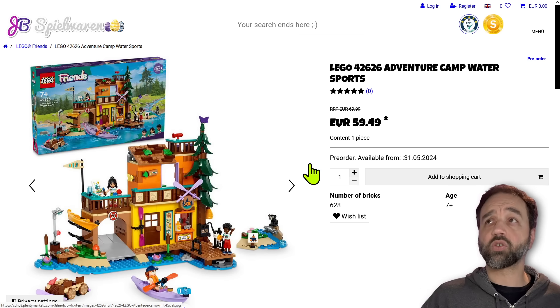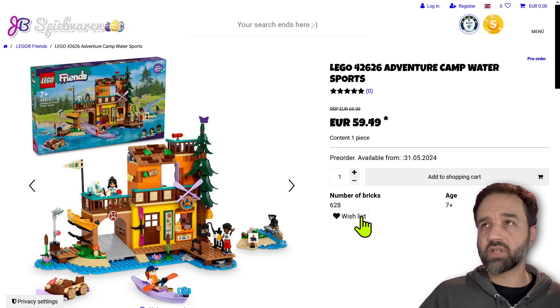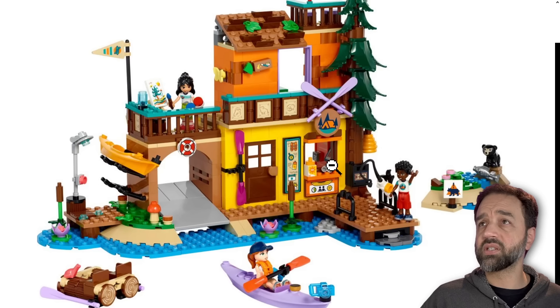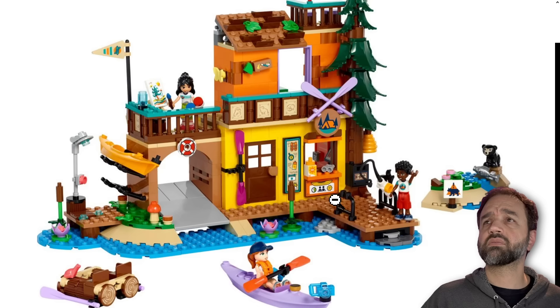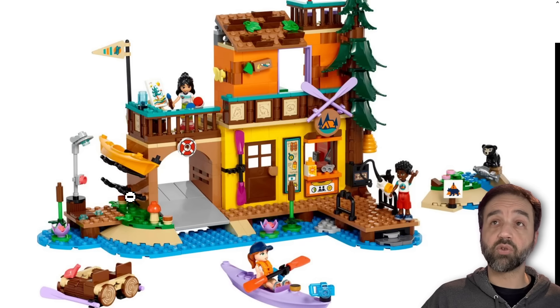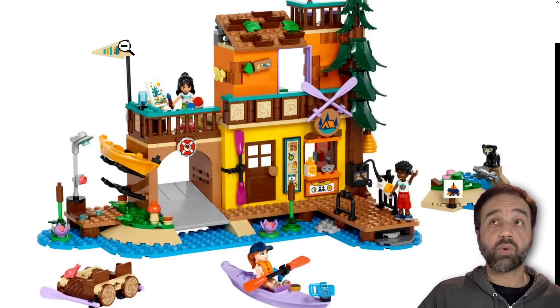Here's another one from the Adventure Camp theme — Camp Water Sports. 70 euros for 628 pieces. There's your requisite frog in coral. There are probably lots of stickers on the front. There's a place where you go to rent the rides, but this is a camp — you shouldn't have to pay for additional activities once you're there. A little confused about that because it looks like there's a card reader back there. But I like the little rack — good use of the bull-bar pieces for the canoe rack. You can also get a two-person log-style raft. That's at least one new piece — the longer triangular flag piece.